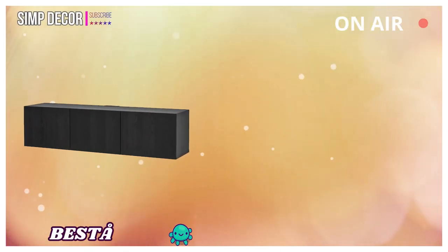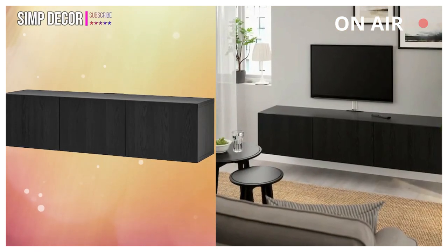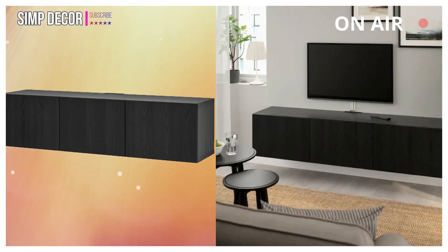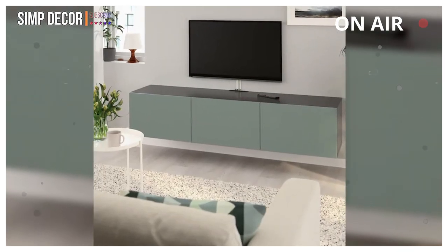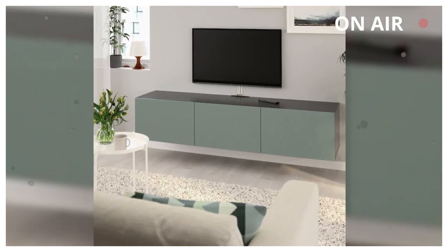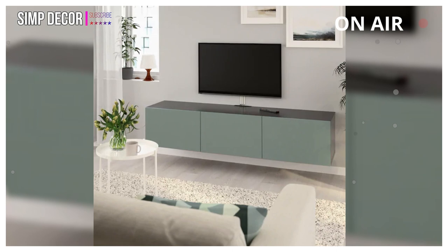11. BESTA: A wall-mounted TV bench creates a clean, airy look and there are no legs that get in the way when you vacuum the floor. You can choose to use either the soft-closing or push-open function. The push-opener lets you open the doors with just a light push, while the soft-closing hinges make sure they close silently and softly.